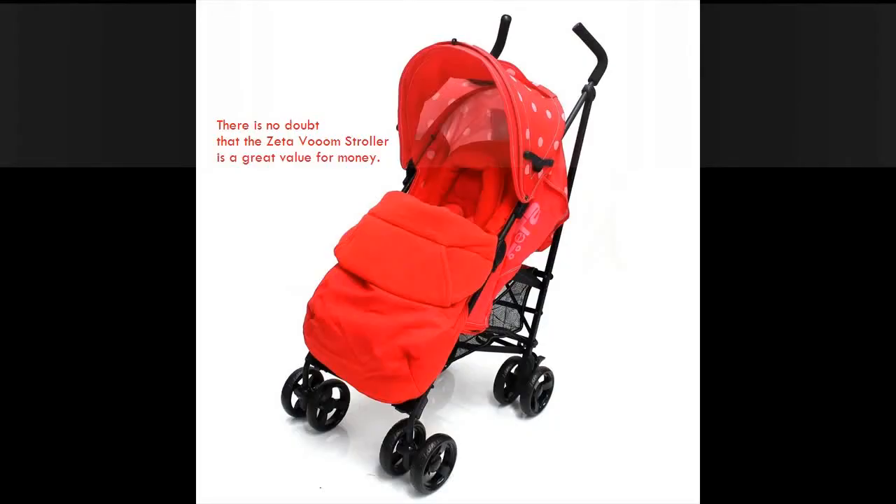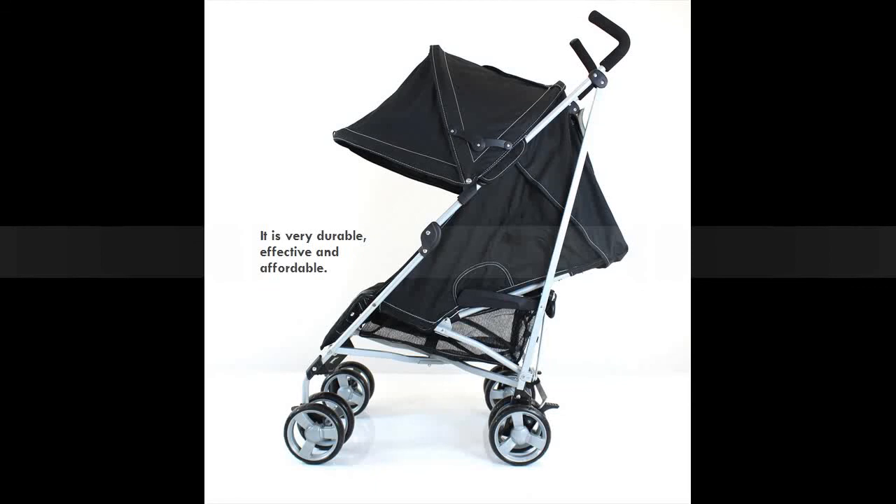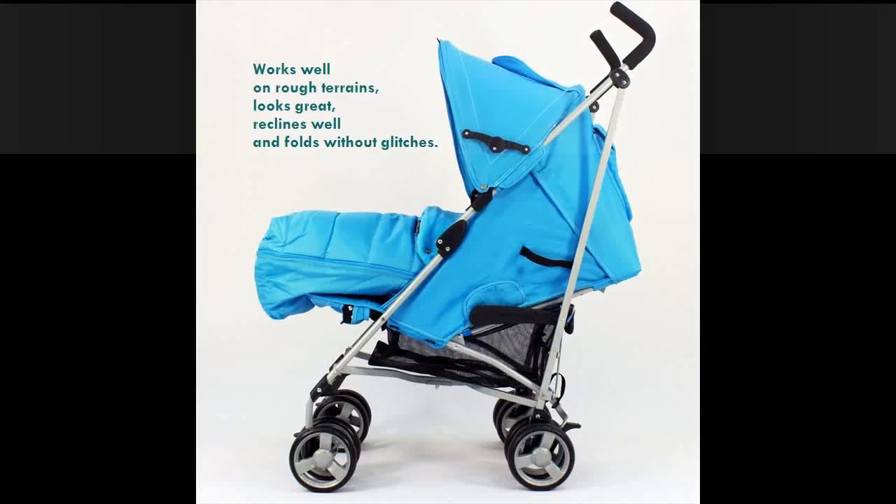There is no doubt that the Zettavoom Stroller is a great value for money. It is very durable, effective, and affordable, works well on rough terrains, looks great, reclines well, and folds without glitches.